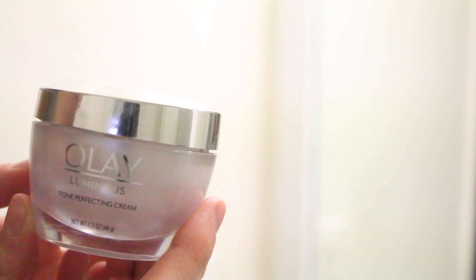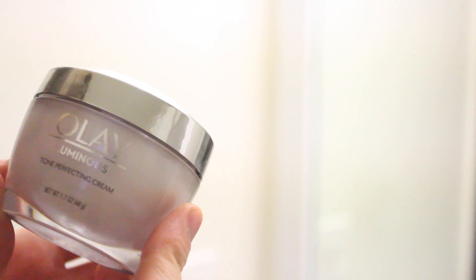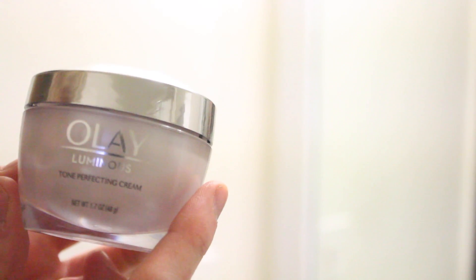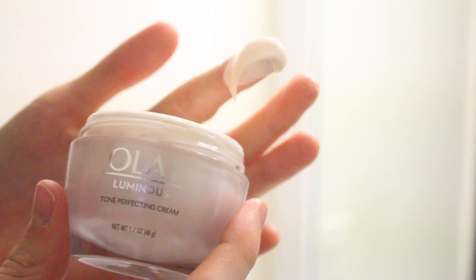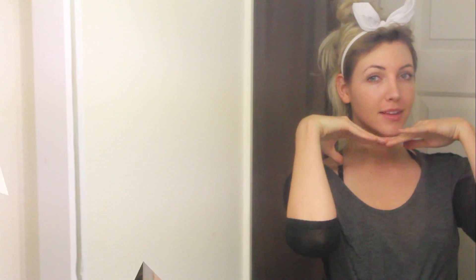Then I'm using the Olay Tone Perfecting Cream and I love this stuff because it's like a really thick moisturizer, but it actually sinks into your skin. I don't like when moisturizers just sit as a top layer on your skin — this one actually absorbs and it feels so nice. It makes your skin look so glowy. Ever since I've incorporated these two Olay products into my skincare routine, I've noticed such a huge improvement in my skin and overall texture. When I wake up in the morning, my skin just looks and feels hydrated.